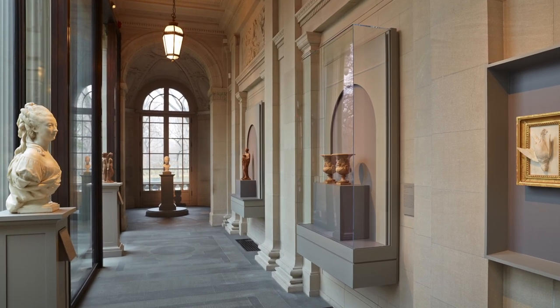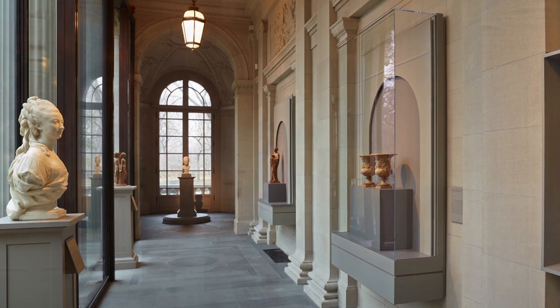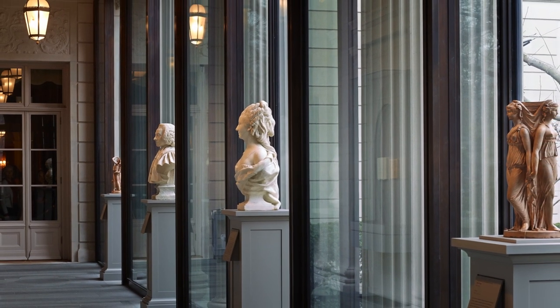Almost exact contemporaries, Jean-Antoine Houdon and Claude Michel, called Clodion, were steeped in the study of the classical past in Paris and in Rome.